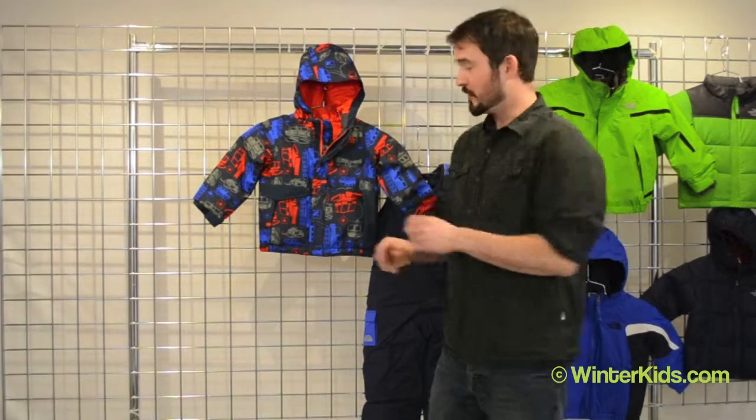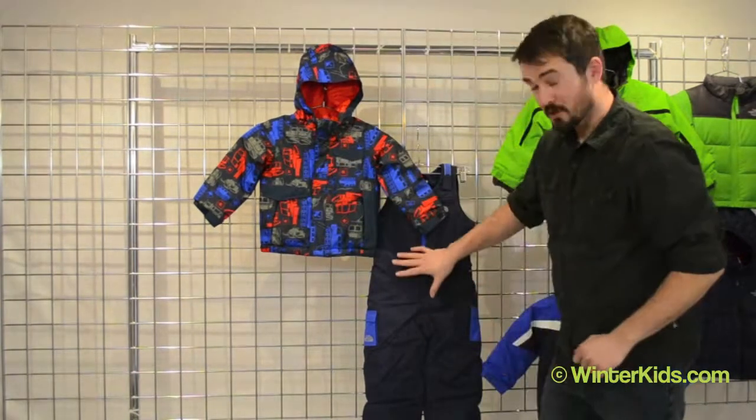Again, that's the insulated Blake jacket for boys. It goes extremely well with our insulated snowdrift bib, also available on winterkids.com.